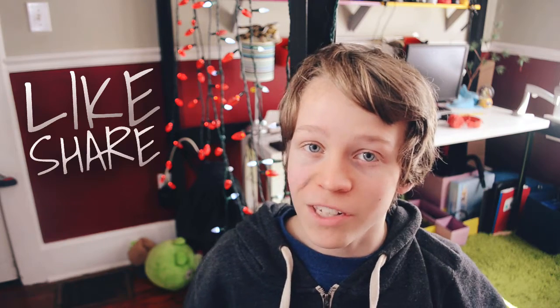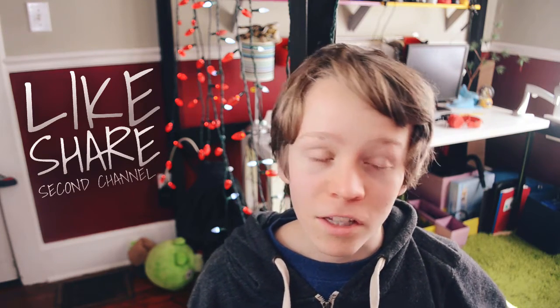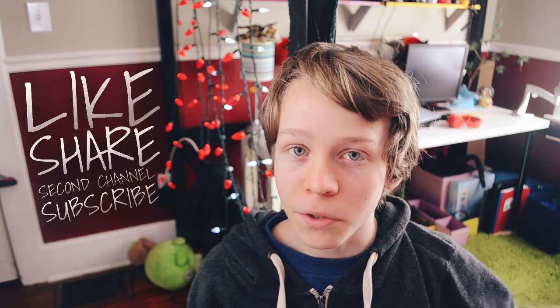If you enjoyed the video, make sure to leave a like and share it with your friends. Check out my second channel for more wonderful videos, and subscribe to this channel for two new videos every week. I'll see you in the next one. Bye!